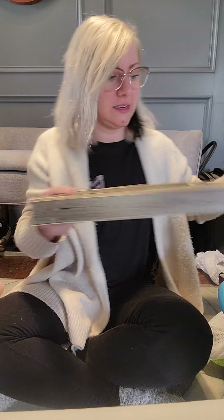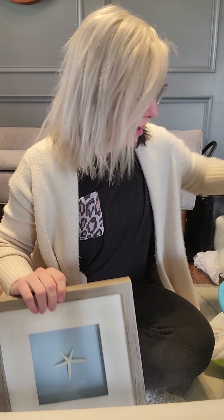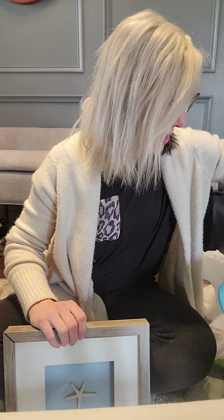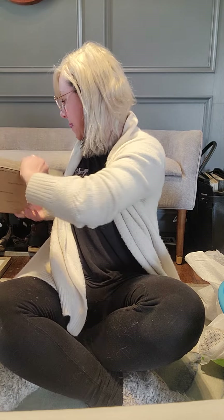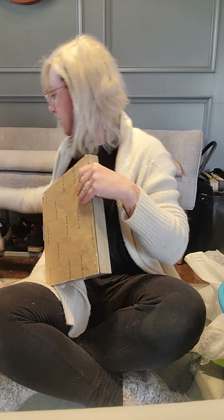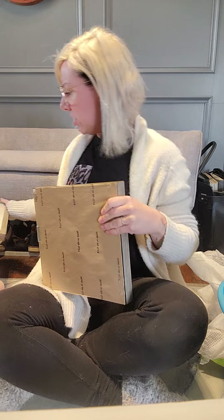I got two picture frames — these are really good just for the bathroom. One can go above a toilet, that'll be good for staging. That one has to get fixed. These were — there's no tag on them — I think they were like five dollars, and then the broken one was three dollars.